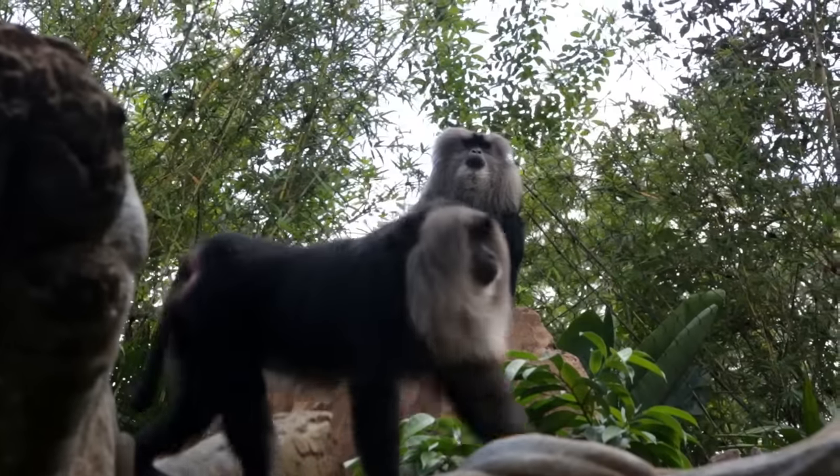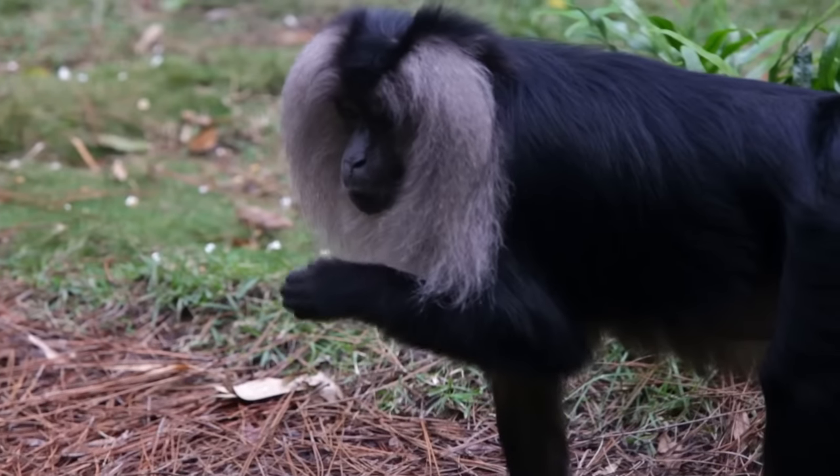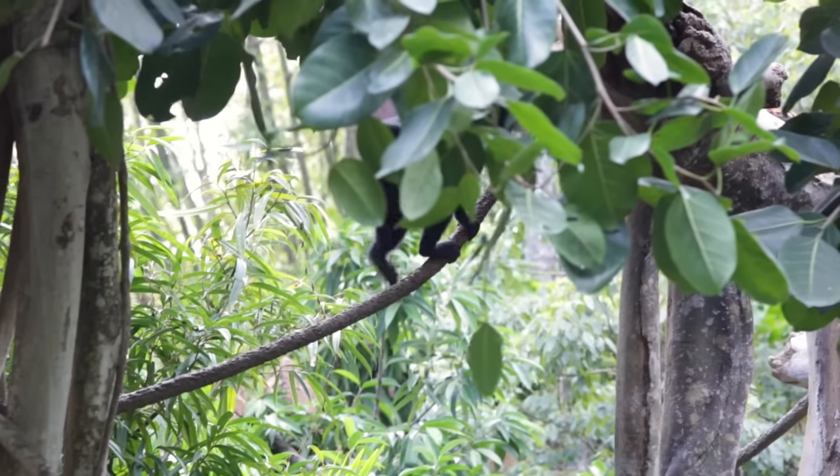A lion-tailed macaque is an old-world monkey. They primarily live in southwestern India in the Western Ghats Mountains. They look like a colobus monkey — they have that real long tail that they use for balance, but they're really smart like mandrills.